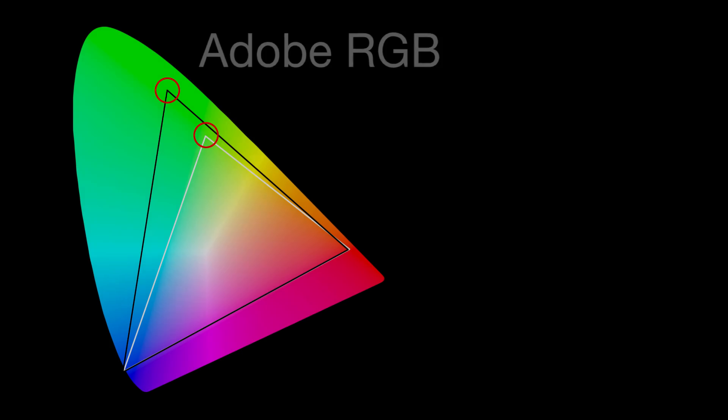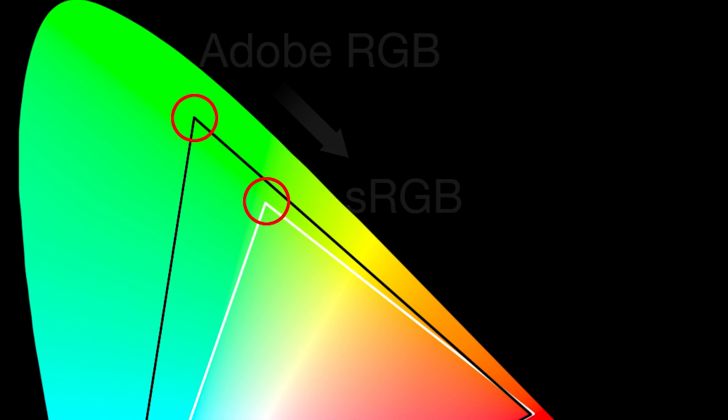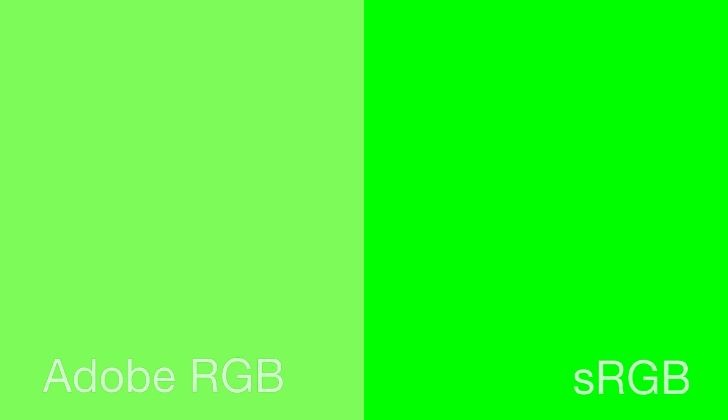When we convert an image from one color space to another, the editing software shifts colors to whatever the available color is in the new color spectrum that we're converting to — basically whatever's closest, it's going to move over. This is especially important to know if you're photographing things like the blue sky or green grass, because colors available in the Adobe RGB color space may not be available in the sRGB color space, and colors are likely to shift.